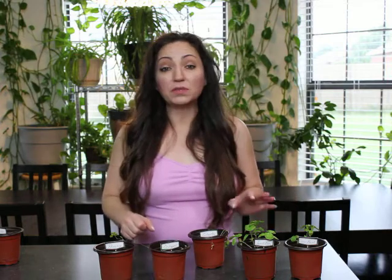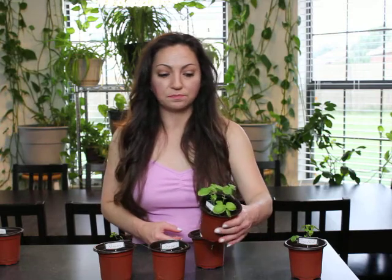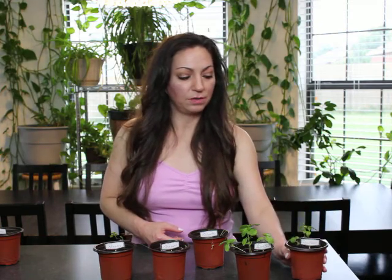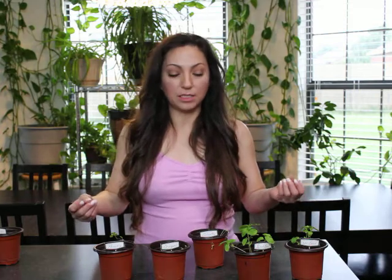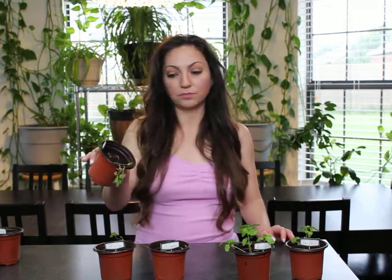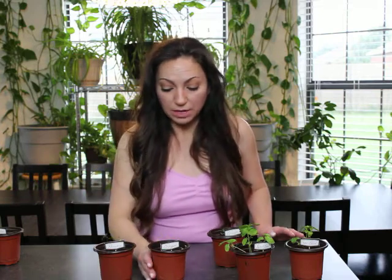Basil — both the Thai basil and the sweet basil — are looking really good. This is the sweet basil and this is the Thai basil; they're both doing really well. Cilantro was doing great until today — I just noticed something happened to it. Oregano is looking better today.